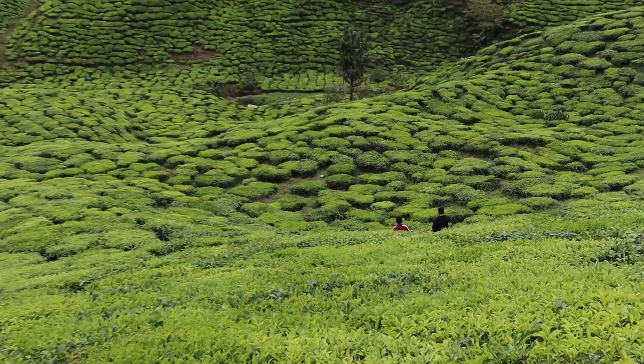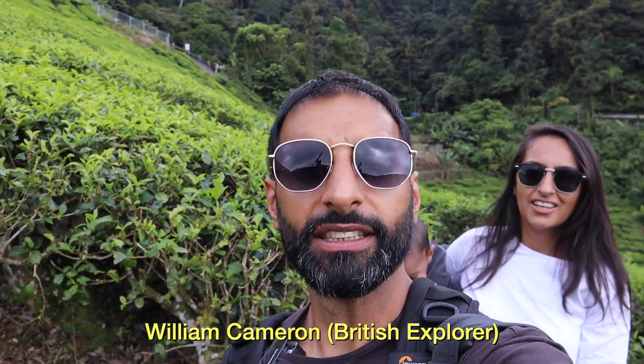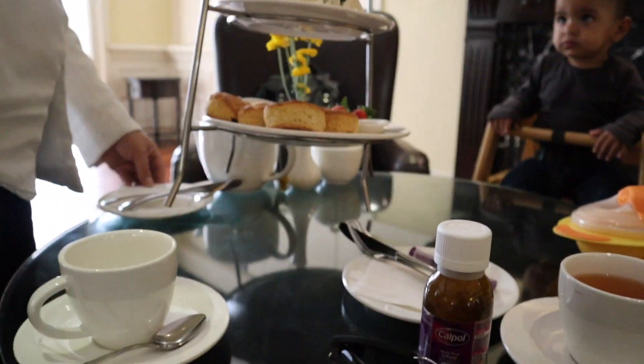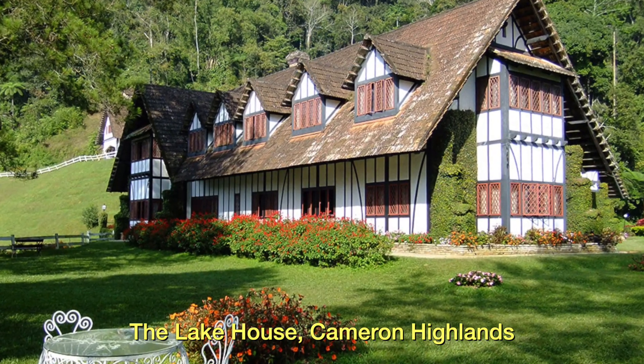So a few facts about this place — the Cameron Highlands was actually founded by a British colonialist called Sir William Cameron. Not David Cameron! And the interesting thing about this place is that it's all modelled around a British village. When you're walking around you can actually feel that — there's loads of tea shops here and loads of places where you can see old Tudor houses, which gives it that quintessential British vibe.